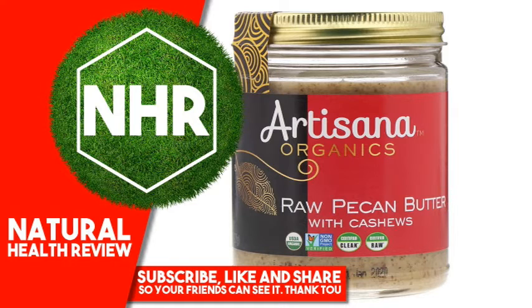Product Overview Description. Nut Butter with Cashews. Non-GMO Project Verified, USDA Organic, Certified Organic, Bikai Kosher, Gluten Free, Vegan.